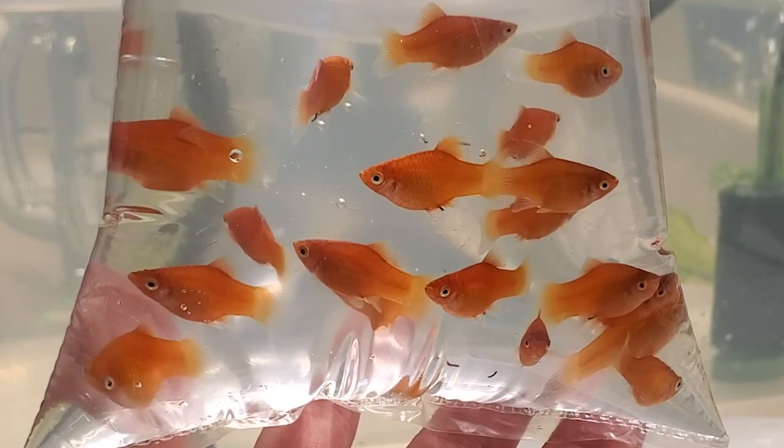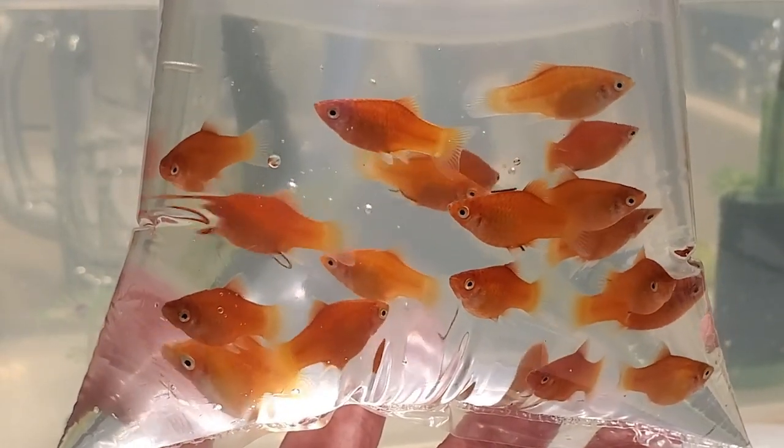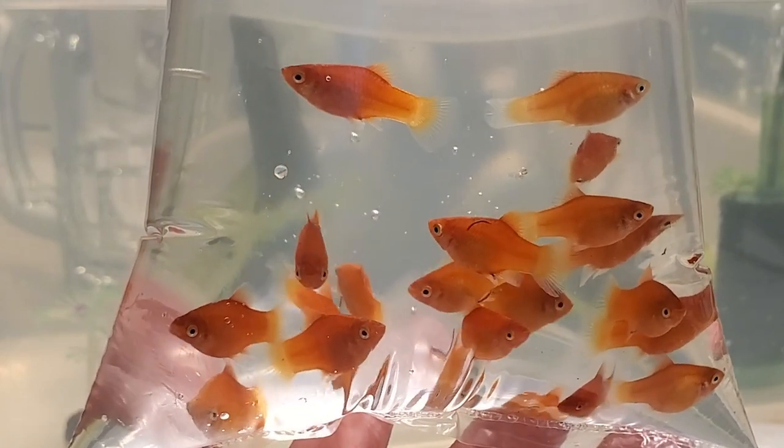And finally, we've got 21 dwarf red coral platy fry. They are about two to three months old, about one inch long, so they are ready to move out of the quarantine tub. Now I can bring in new fish into my home. Alright, back to your regularly scheduled program.